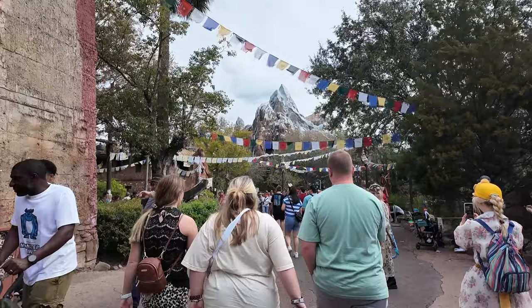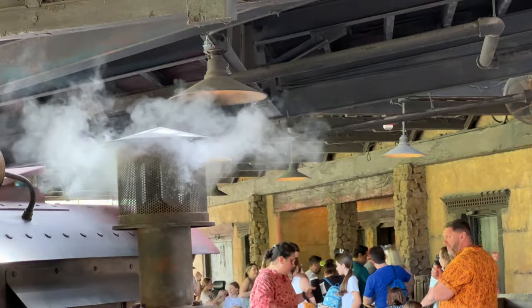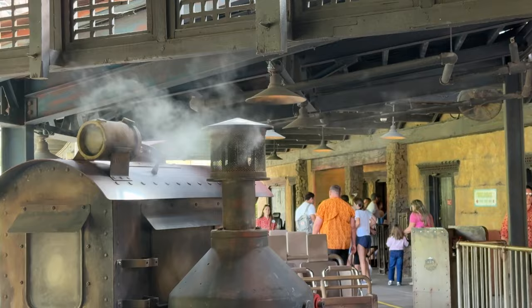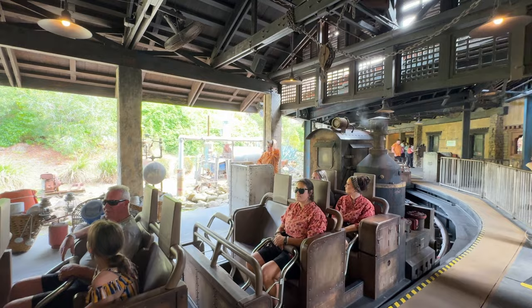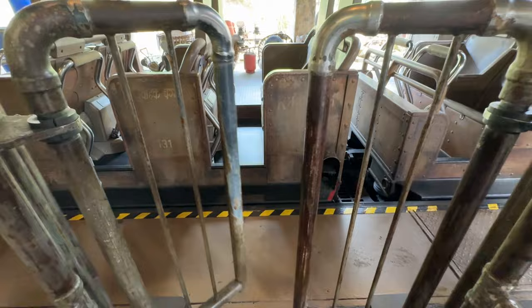Now let's head over to Expedition Everest. One fun fact is how they get the steam you see coming off these trains in the loading area. Expedition Everest trains don't have any power at all, let alone steam power. So when they're parked in the loading area, this steam is actually coming up from the steam generator on the other side of the tracks. It's fed through a pipe underneath the train and a valve opens when the train is in the right position.